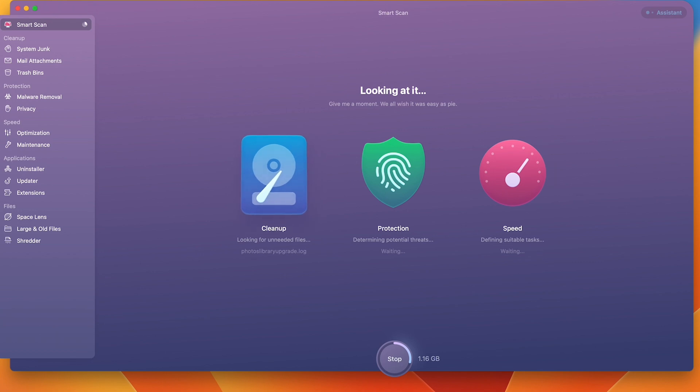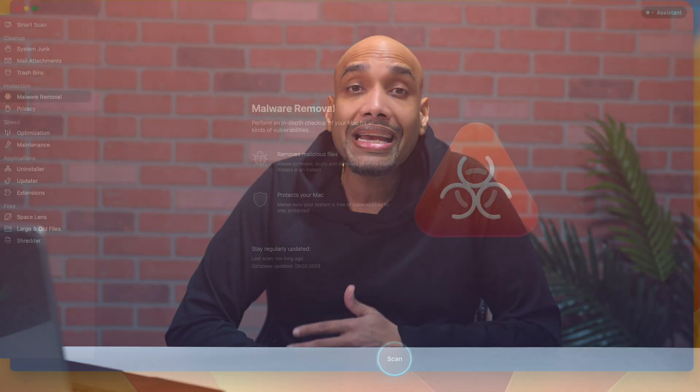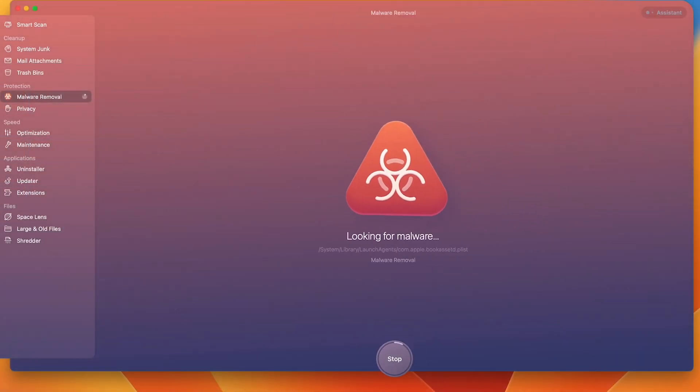It keeps you running smooth, quick, and clean on your Mac. It locates large files and old files and tells you the last time you used them, so you can decide if you want to keep them or delete them. CleanMyMac also removes any malware from your system.